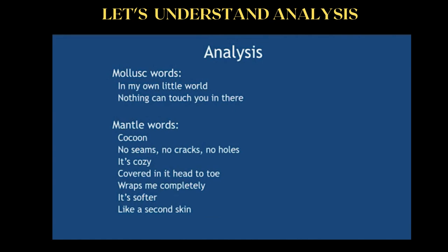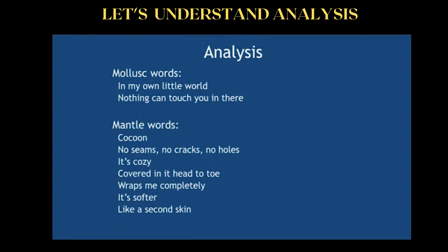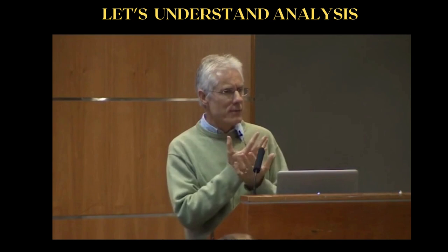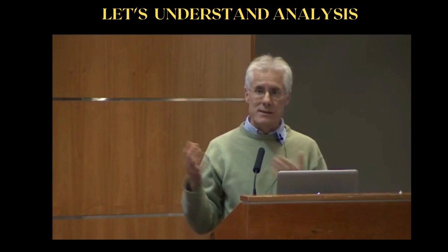Nothing can touch you in there. But then some very specific things relating to the mantle — she talks about a cocoon: no seams, no cracks, no holes, because this is a much more fluid covering, like a blanket. It's cozy, covered head to toe, it wraps me completely. It's softer — i.e., softer than the shell. It's like a second skin.